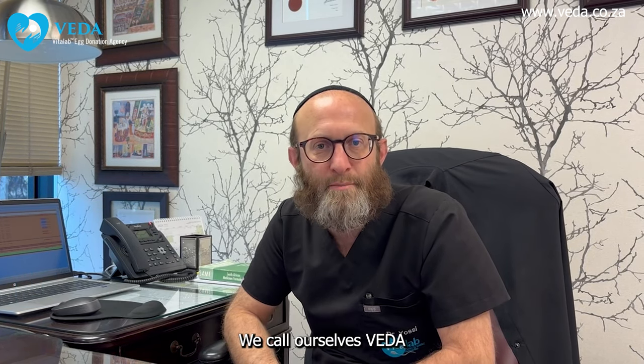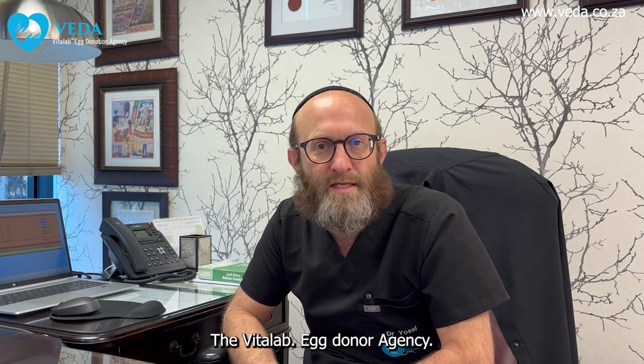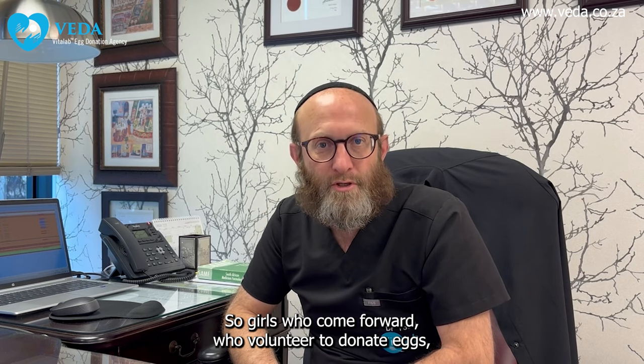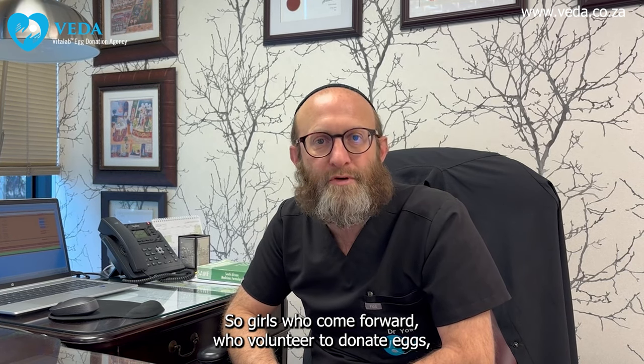Hi, my name is Yossi. I'm one of the doctors here at Vita Lab, and one of my portfolios is that I look after the egg donation program at Vita Lab. We call ourselves Vida — the Vita Lab Egg Donor Agency.